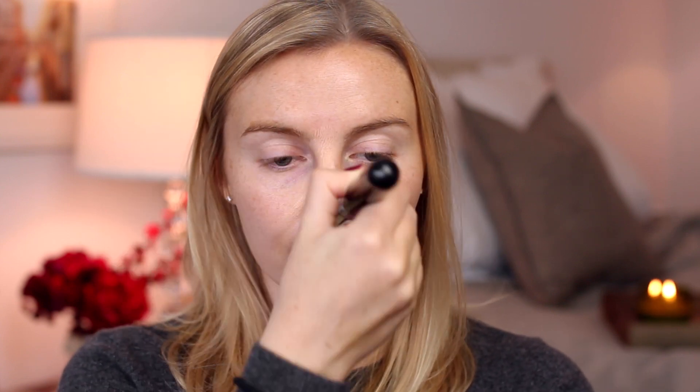First up, I'm applying foundation. I'm using the em Cosmetics Love Me For Me Foundation, which has a matte finish and medium coverage. I like a little more coverage when I'm wearing a bold lip look because I think flawless skin emphasizes the features of the face more.